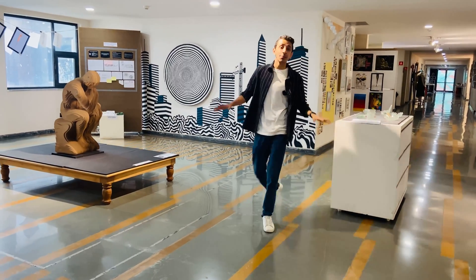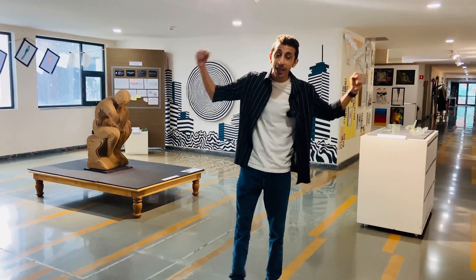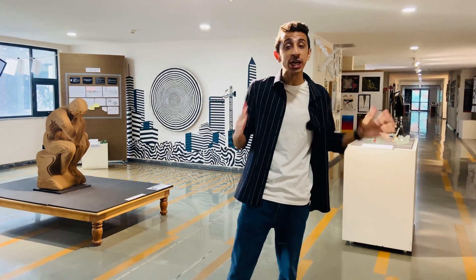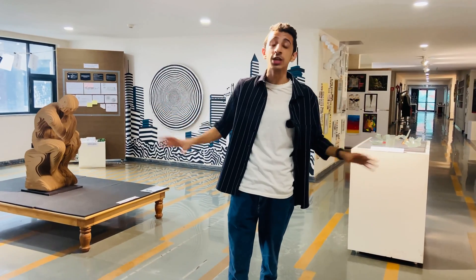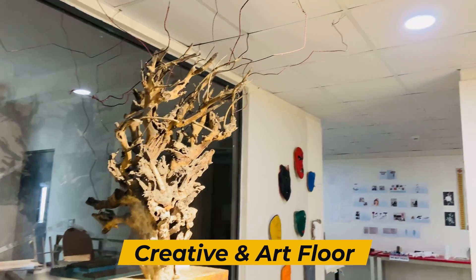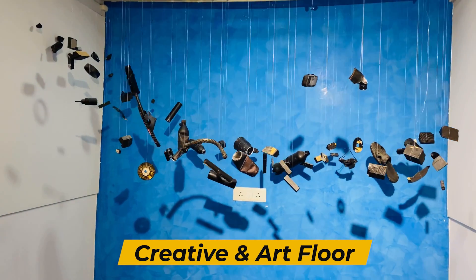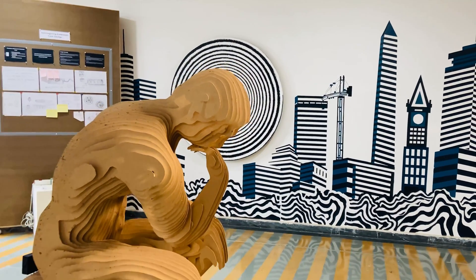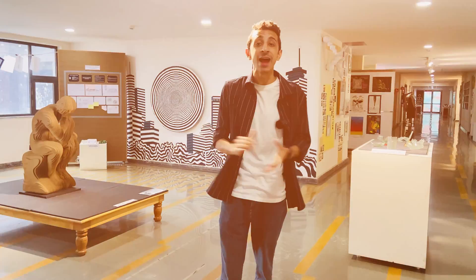I'm done with my lunch and my energy is at an all-time high. I was going to take you all to their library, but before that I came across this floor called the creative floor — one of the most aesthetically pleasing floors you'll ever come across. Each and every item you see here is made by the students. I wish I could take a couple of items home. Come let's take you to the library now.